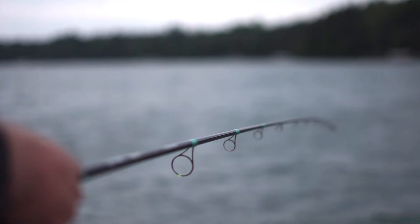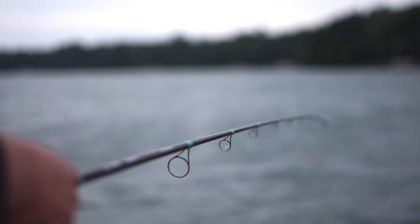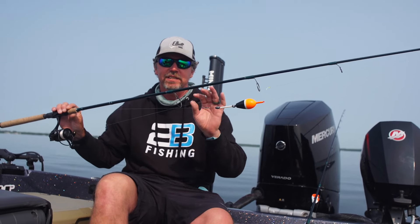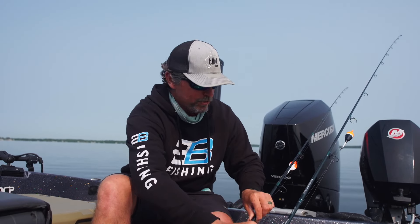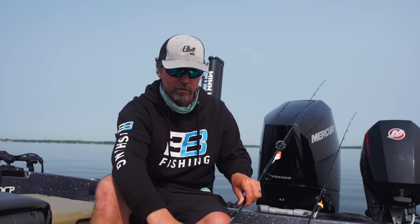The oversized eyelets allow you to cast without catching your bobber stop, giving you super long, smooth, precision casts. This rod is perfect for casts from both sides out to 30, 40, 50 feet. But once in a while, when the wind picks up or fish are super spooky, we have to get a little farther.